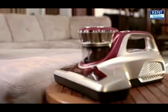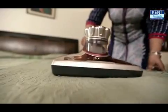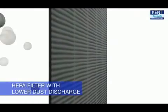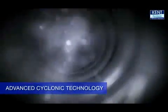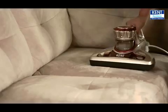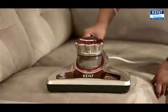Kent is pleased to introduce the revolutionary Kent Bed Vacuum Cleaner — an advanced combination of a vacuum cleaner and UV light. Its HEPA filter reduces air pollution due to its low discharge and advanced cyclonic technology, which sucks dust at a very high speed without releasing any pollutant in the air and without use of a disposable bag.